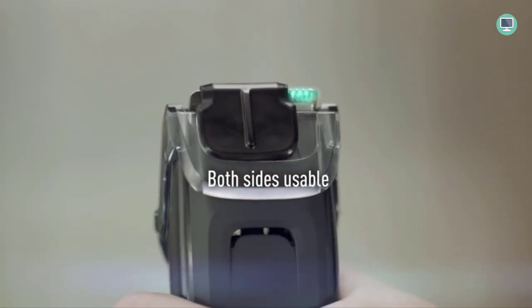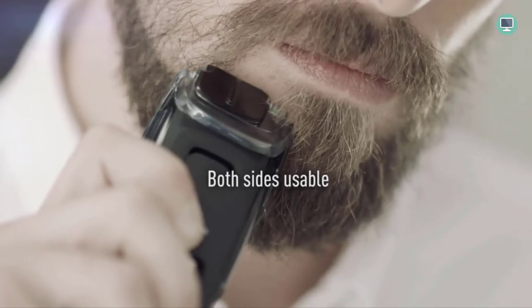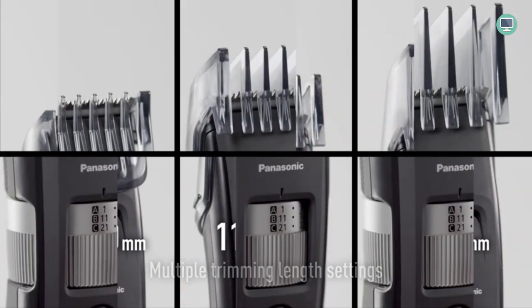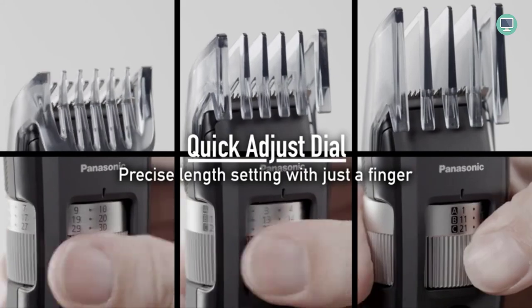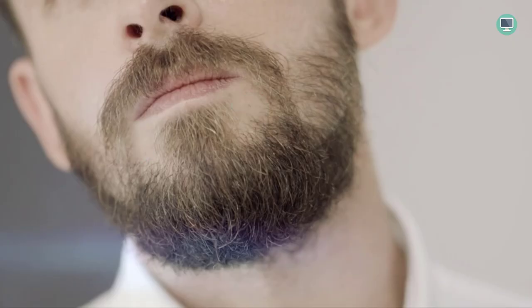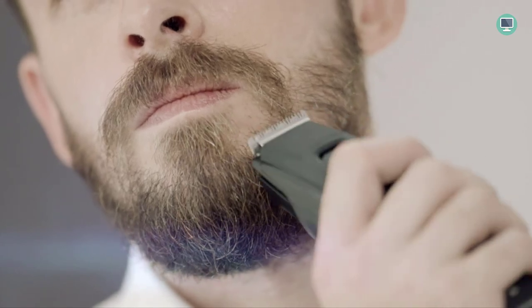With the Panasonic Long Beard Trimmer, you can choose your desired trimming length with the adjustable beard trimmer dial. There are 58 trim length settings ranging from 1 mm to 30 mm, and you can trim as close as 0.5 mm without any attachment, giving you the flexibility to create different beard styles to suit your look.